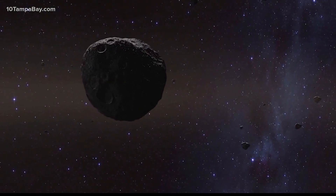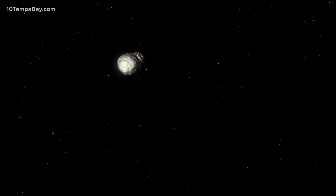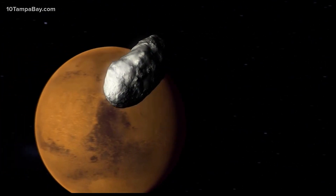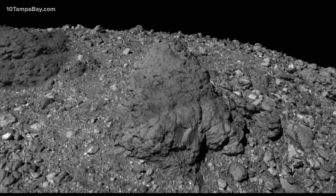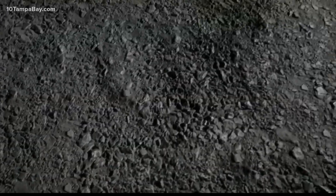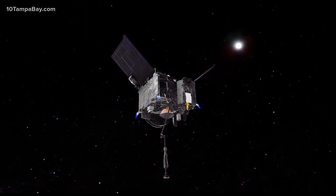Asteroids are the leftover building blocks that formed the planets in our solar system, and scientists believe that they hold the key to how life started here on Earth. It was a difficult mission — the spacecraft had to get around a surface covered in massive boulders. The spacecraft did kind of a fist bump, touched down to stir up and gather up the samples there.